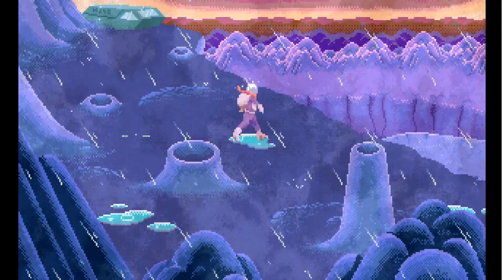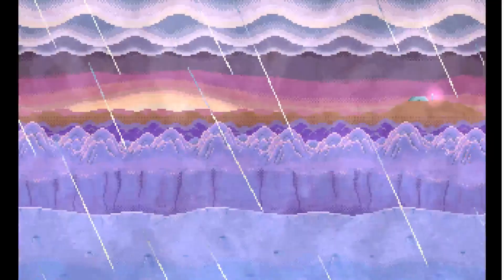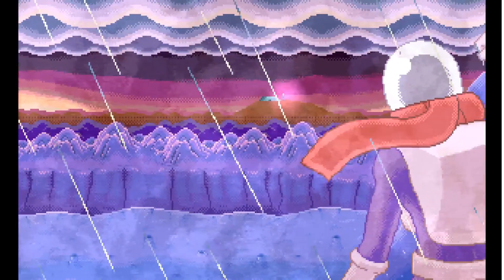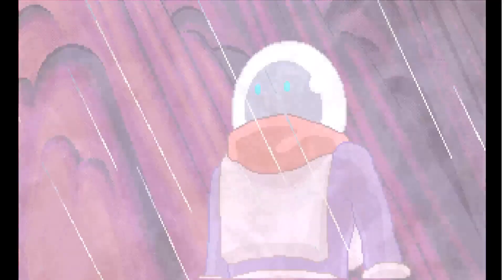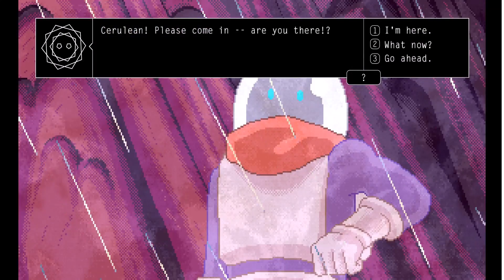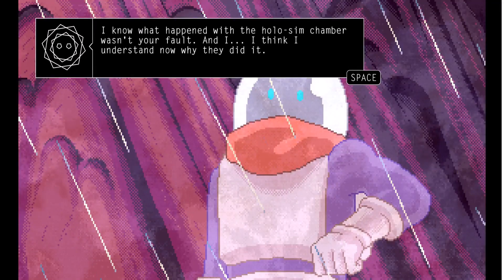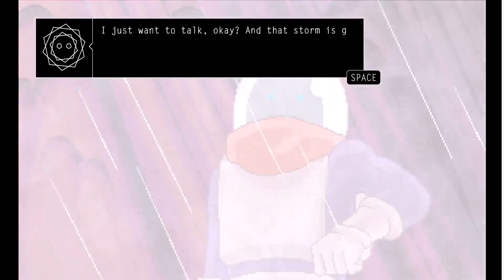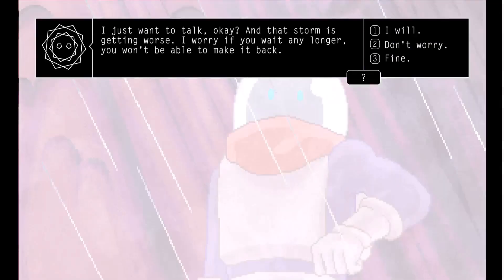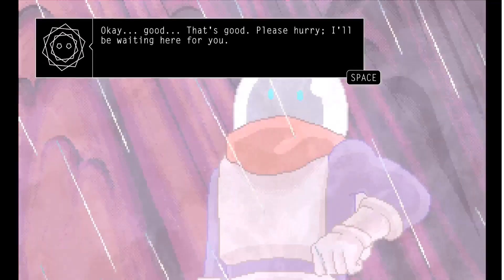We've come full circle — this is where we started, this is how it all began. Just taking a look at everything. There's our colony, there's where Sam is. Three long weeks. Cerulean, please come in. Are you there? I'm here. Oh, thank goodness — I couldn't locate you and worried that something terrible had happened. I am so sorry for blowing up at you — you didn't deserve that. I know what happened with the holosim chamber wasn't your fault, and I think I understand now why they did it. I just want to talk, okay? And that storm is getting worse — I worry if you wait any longer, you won't be able to make it back. I will.